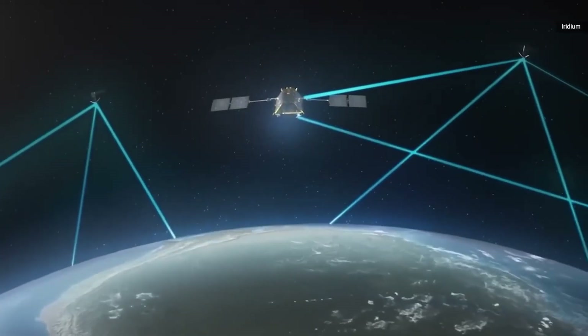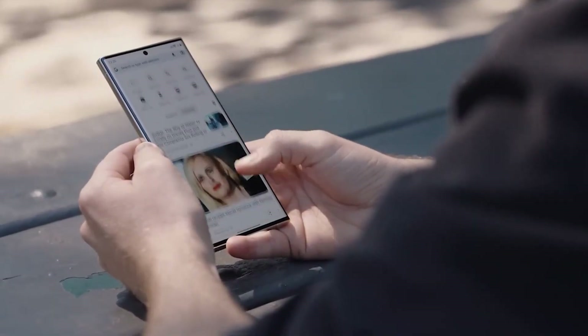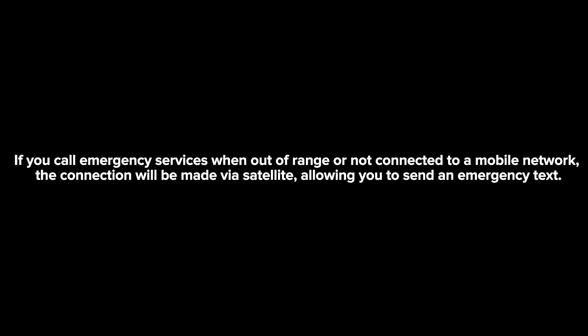It now appears to be in development for the Galaxy S25, with Samsung running the satellite connectivity feature for calling and messaging in emergencies. According to findings by Android Authority, emergency texts via satellite are available if you call emergency services when out of range or not connected to a mobile network — the connection will be made via satellite, allowing you to send an emergency text.